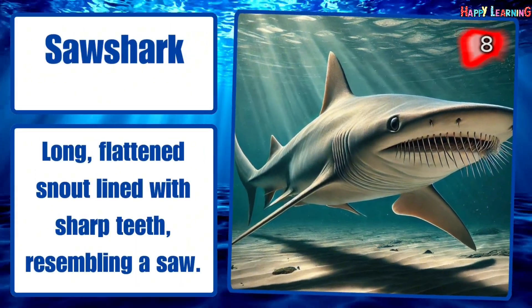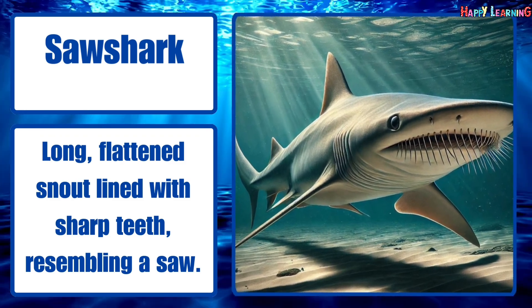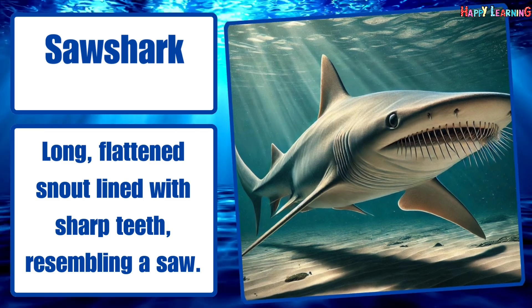Saw shark. Long, flattened snout lined with sharp teeth resembling a saw.